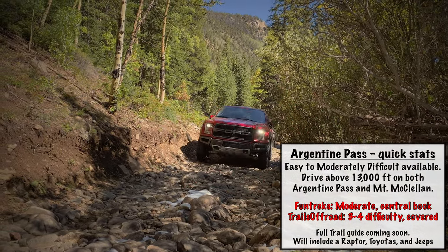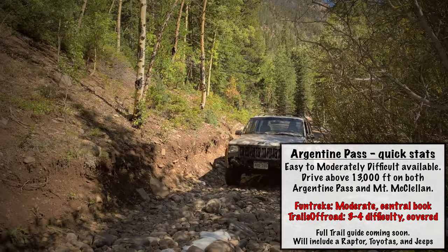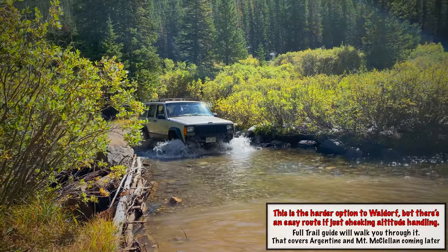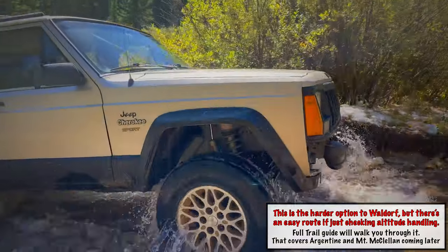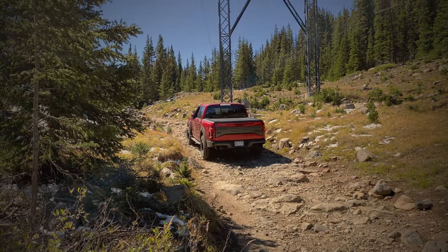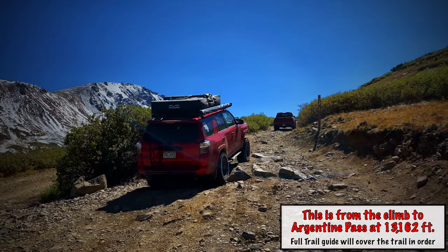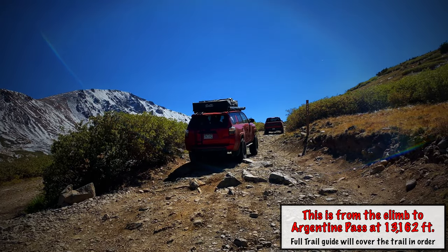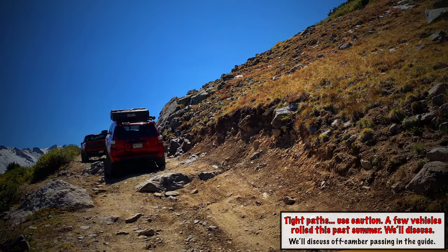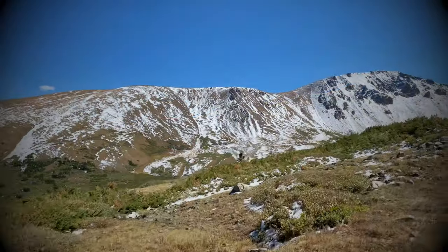The second trail on our list is Argentine Pass and the surrounding area — high altitude trails. These two main trails can take you to above 13,000 feet, which some vehicles may find challenging. We picked this due to the high altitude nature of the trail, but also because there are easier or harder paths to reach that 13,000 feet. This trail can also test your pucker factor. In the guide we'll talk about off-camber passing, as there have been a lot of rollover incidents this summer on Colorado trails. I'm also really excited because we have some special appearances making their debut in this video.